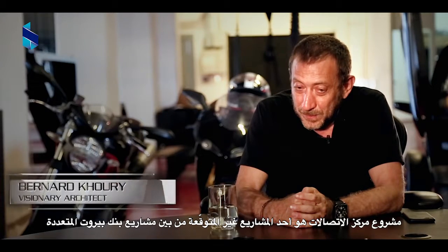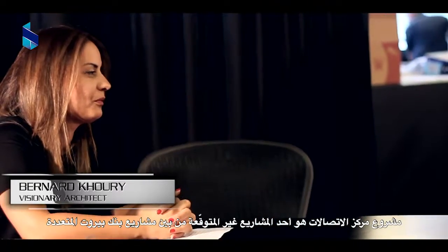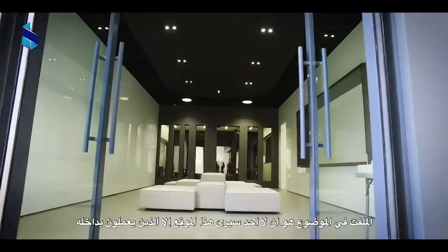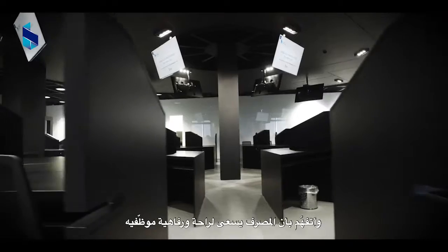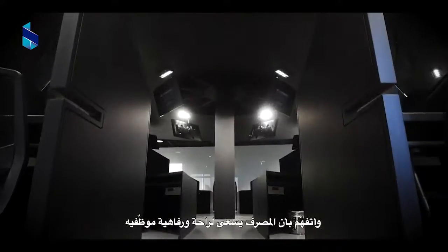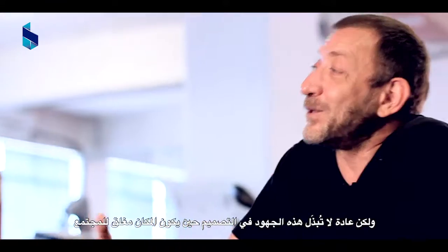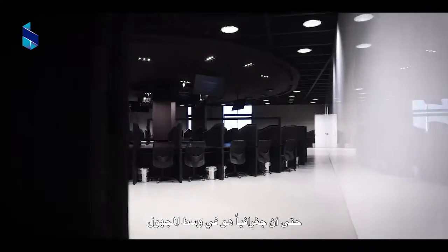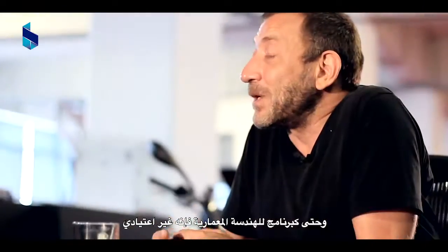The call center project was another one of the unexpected projects we got out of Bank of Beirut — I stopped counting. But interestingly, this is a space no one's going to see except those who work there. The bank cares about the comfort and well-being of its employees, but beyond that you usually don't go that far in design effort for a space that no one's going to visit. It's behind closed doors, nobody knows where it is, geographically it's in the middle of nowhere. It's behind a completely blind facade because it has to operate 24 hours a day, so even as an architectural program it was very unusual.